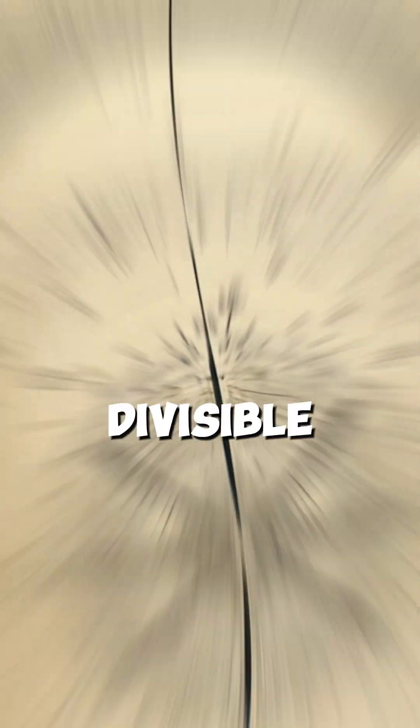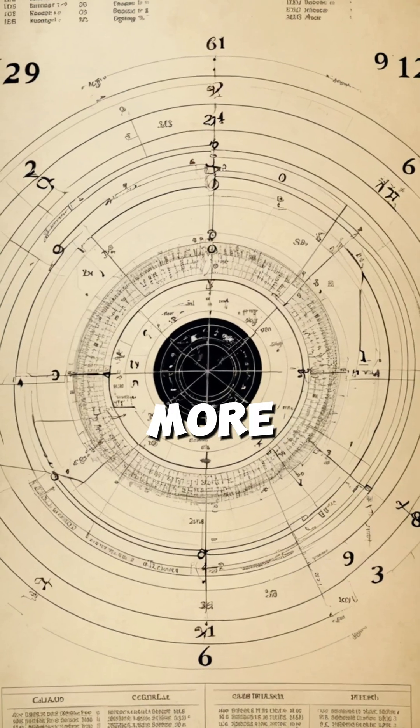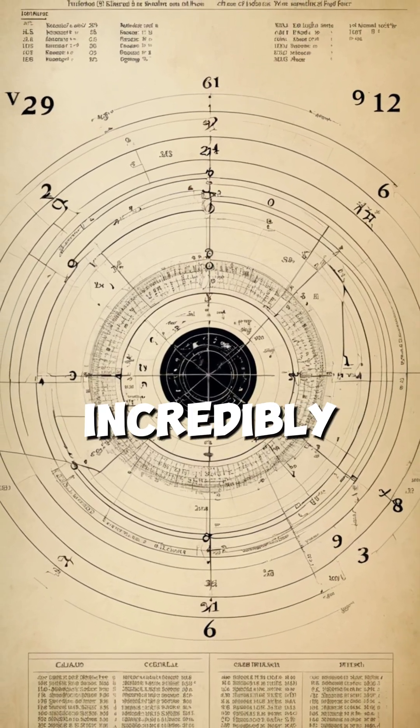Why 60? Because it's divisible by so many numbers — 2, 3, 4, 5, and more — making their calculations incredibly versatile compared to our base-10 system.